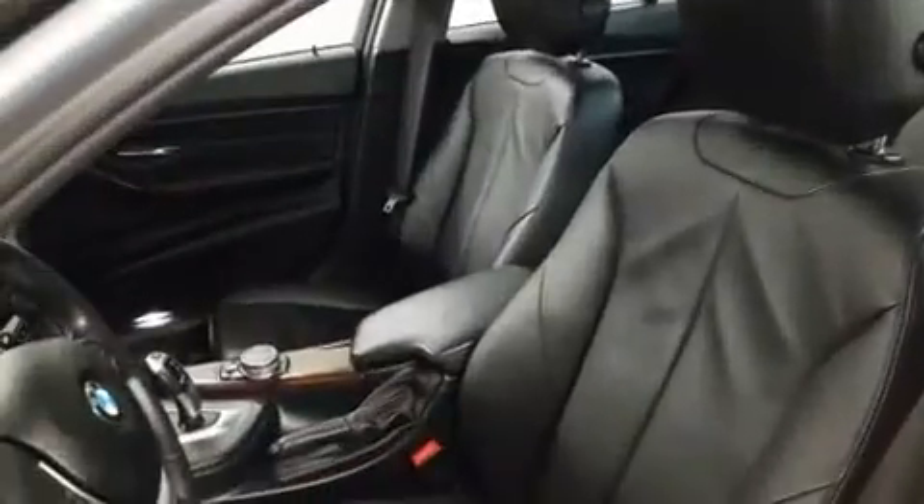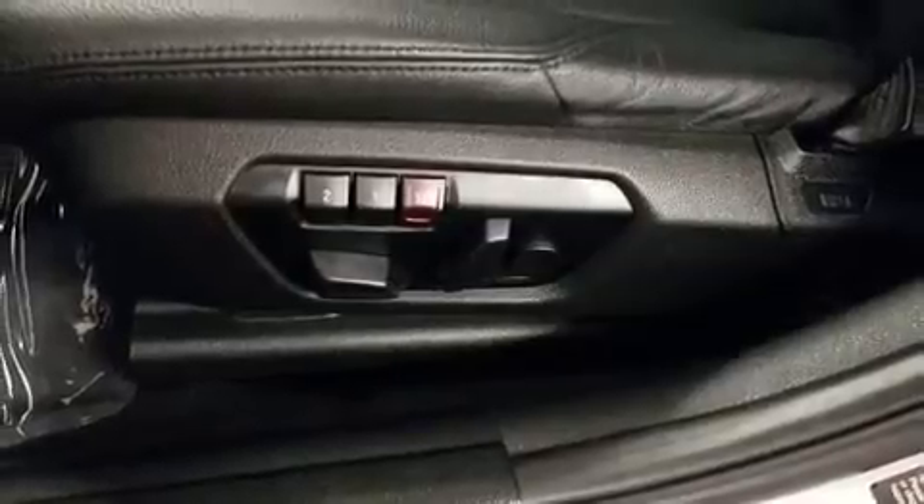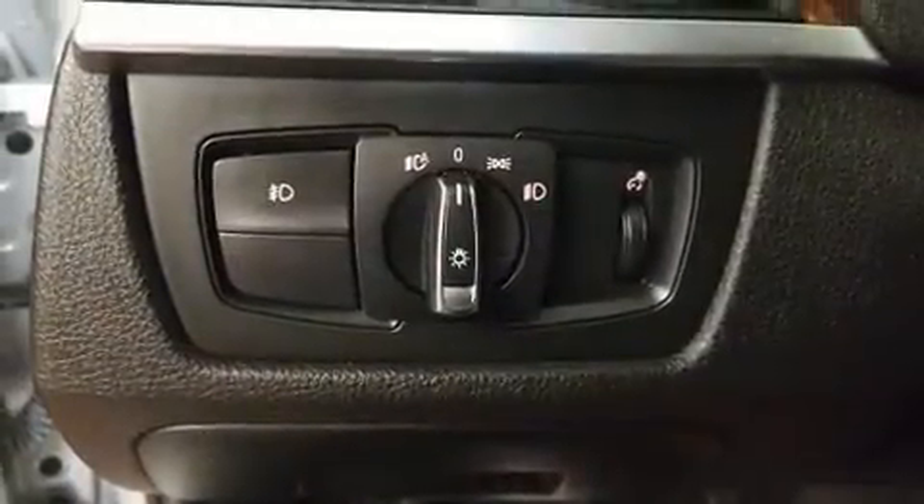Passengers are protected by various safety and security features including dual front impact airbags, traction control, anti-whiplash front head restraints, ignition disabling, an emergency communication system, and four-wheel disc brakes with ABS.